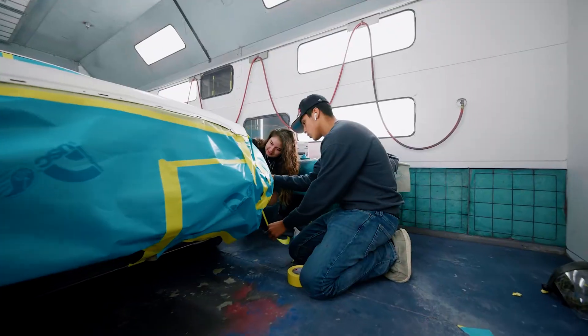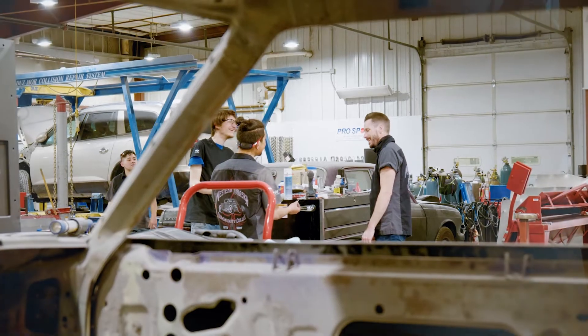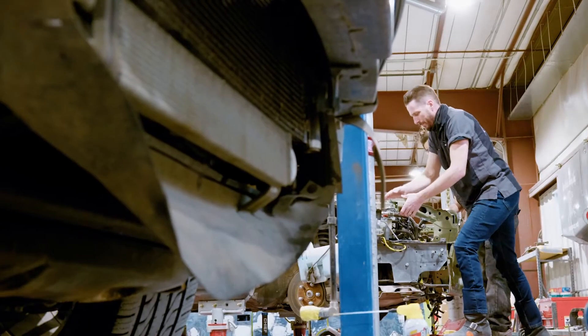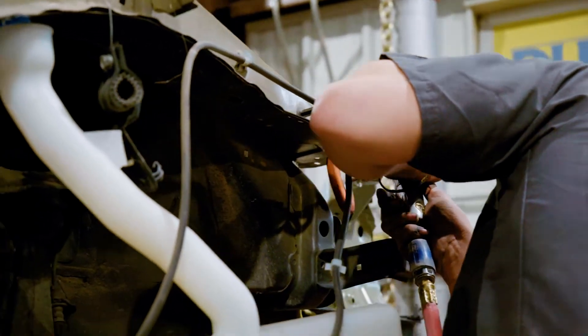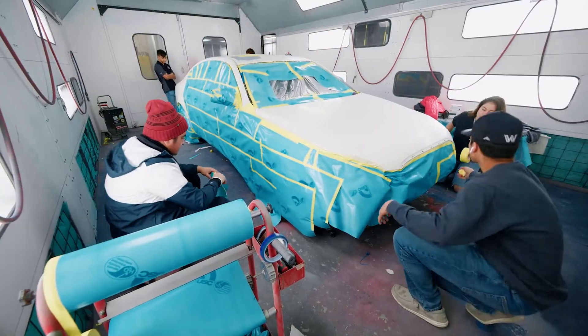If a student was considering coming to WNCC, I'd tell them: we are family up here. It's more of a shop than what you're going to experience anywhere else. Cory makes sure we're out here and we're putting our hands on the car. You have max 20 people next to you, but we work like a shop. We go and go, and when we need help, we help each other out.